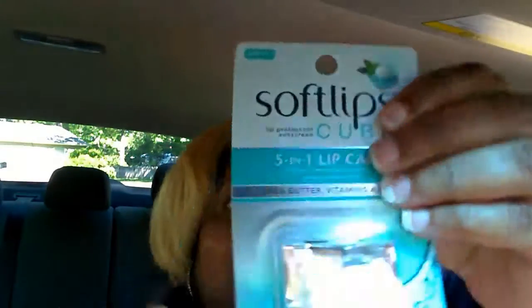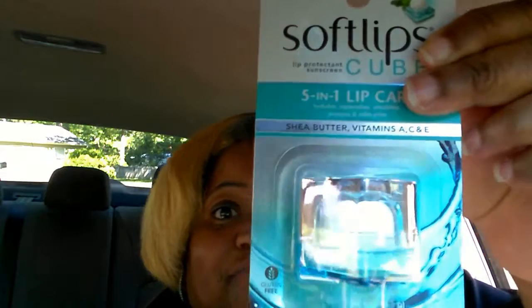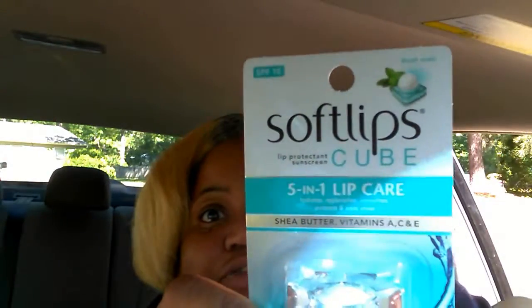I found this called Soft Lips — it's a five-in-one lip care. It hydrates, replenishes, smooths, and protects. It has shea butter, vitamins A, C, and E, and it's also gluten free. See if you can find this in your Dollar Tree and pick up a few — that's my thing, when you see something good, grab a whole supply of it.